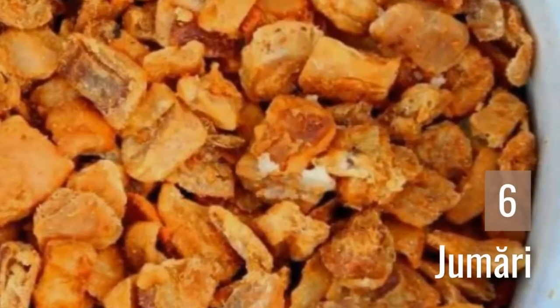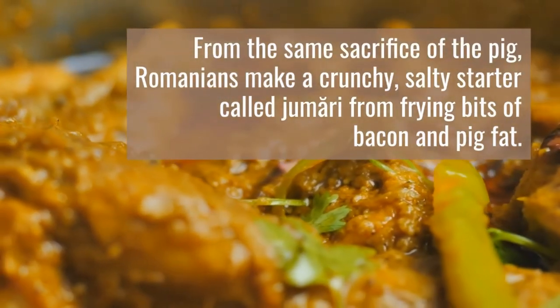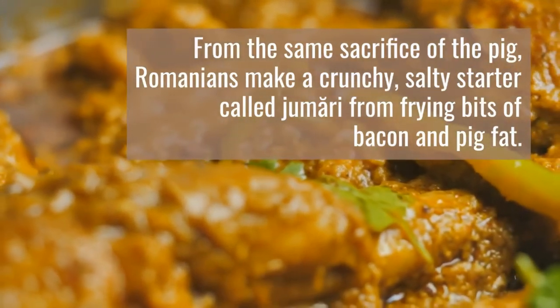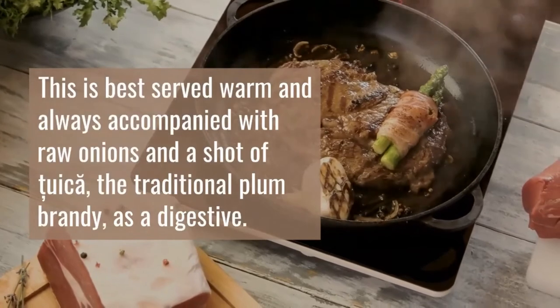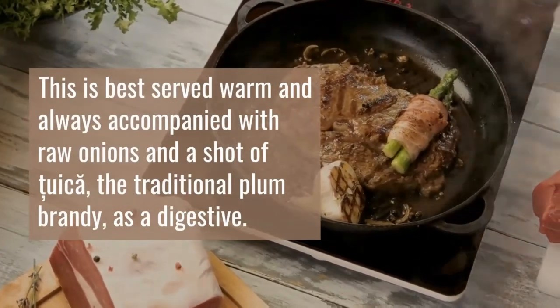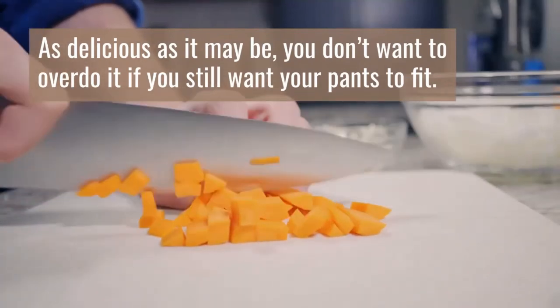6. Jumări. From the same sacrifice of the pig, Romanians make a crunchy, salty starter called jumări from frying bits of bacon and pig fat. This is best served warm and always accompanied with raw onions and a shot of țuică, the traditional plum brandy, as a digestive. As delicious as it may be, you don't want to overdo it if you still want your pants to fit.